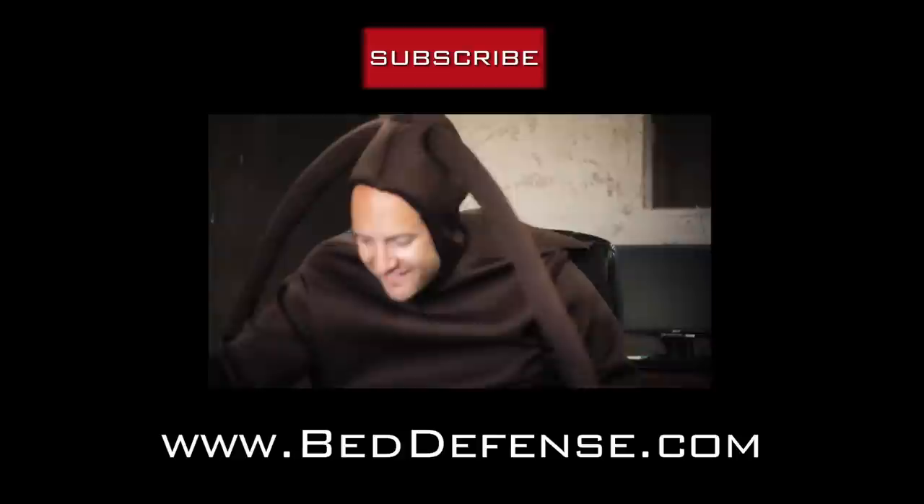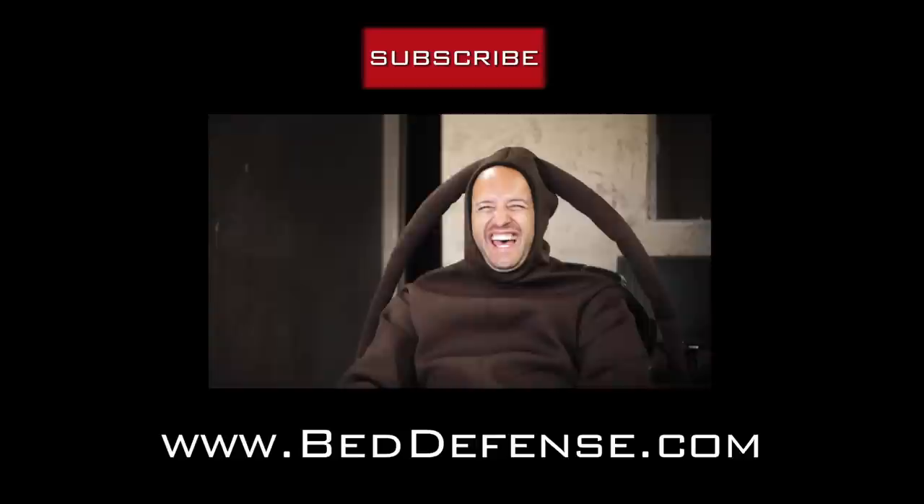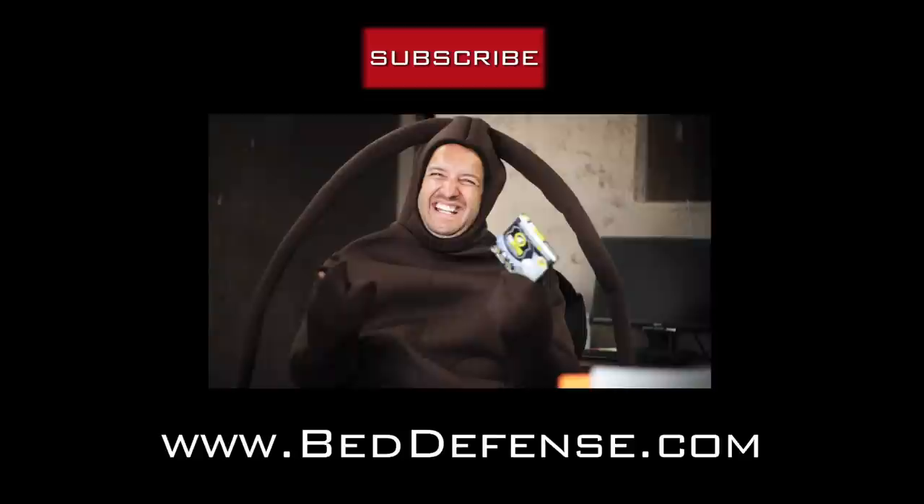Just one simple step and BedDefence is real. Oh man, and then I said BedDefence. I said BedDefence. Bed bug protection device by BedFence. I said BedDefence again. Did you catch that, George?